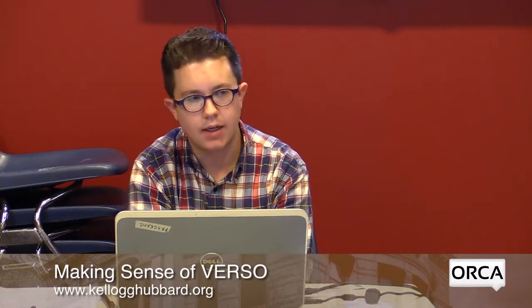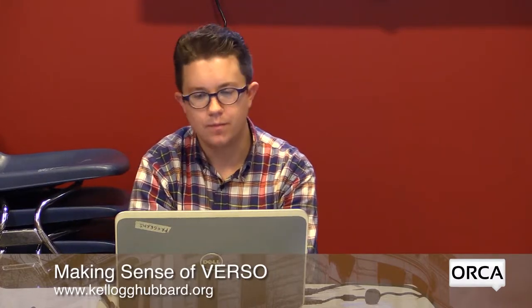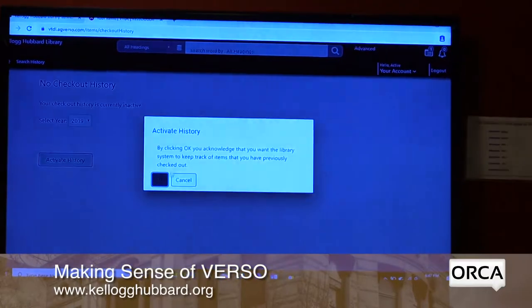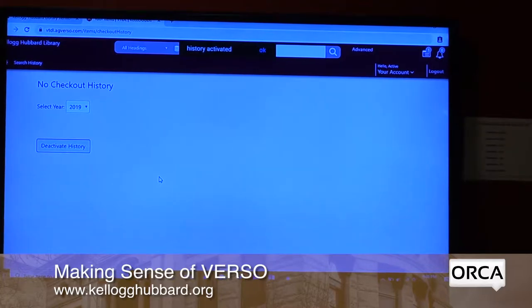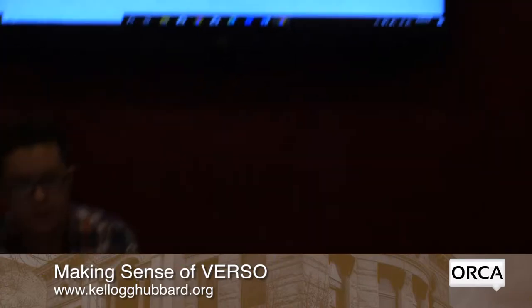The checkout history only goes back to when you activate it — it doesn't include anything from the old system, and it records from the moment you activate it forward. So if I activate it now and come in tomorrow to check something out, that will show up. If I checked things out before activating, those won't appear.